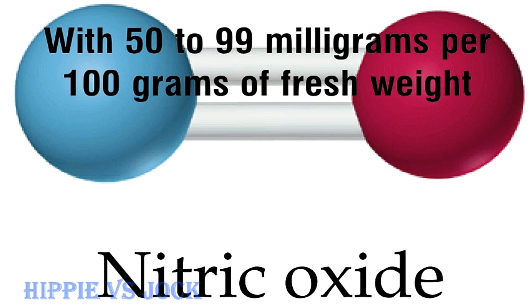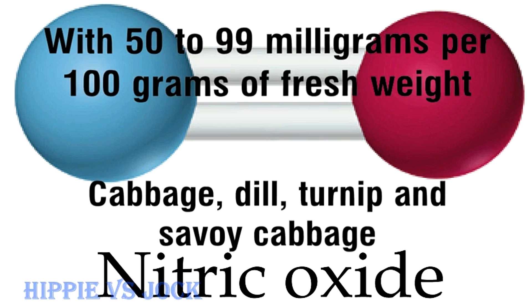With 50 to 99mg per 100g of fresh weight: cabbage, dill, turnip, and savoy cabbage.